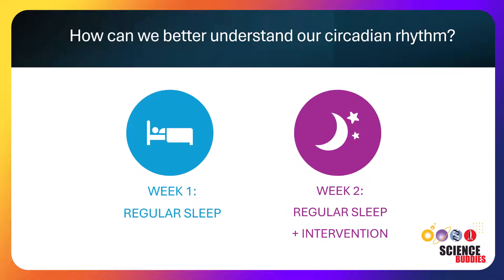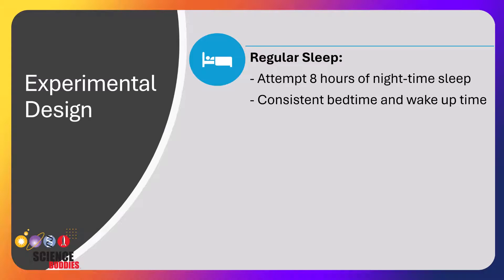Now that we know how to interpret our sleep tracking data, we can design an experiment to better understand our sleep and circadian rhythm. Regular sleep consists of an attempted eight-hour night sleep with a consistent bedtime and wake time each day. After you've established a week of regular sleep, the second week you will add a daytime intervention to see how it impacts your regular nighttime sleep schedule.